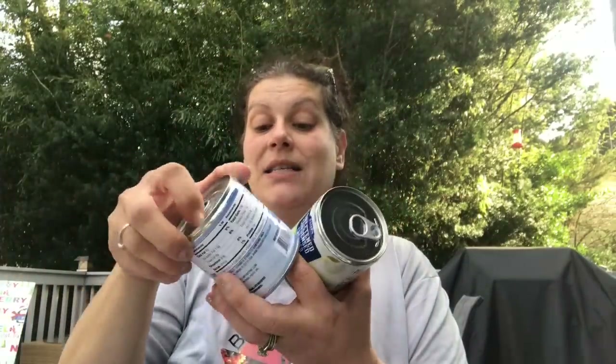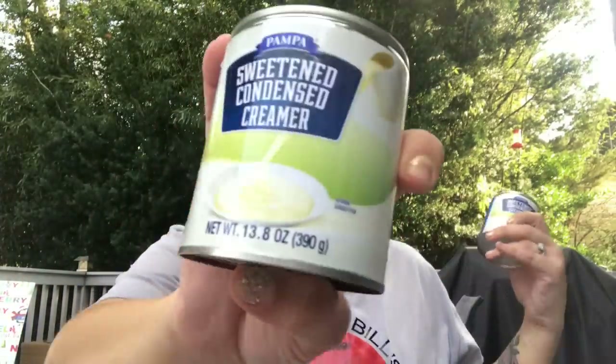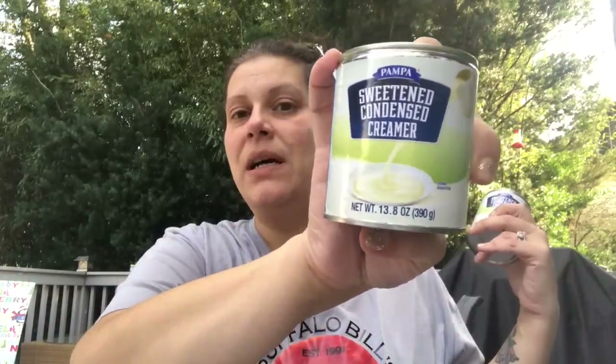I got three cans of the Pampa sweetened condensed creamer — 13.8 ounce cans. I've used it in coffee before as a creamer and it's delicious, but it's really the consistency and flavor of condensed milk. So for baking at a dollar for these big cans, yes — especially with the holidays coming up.